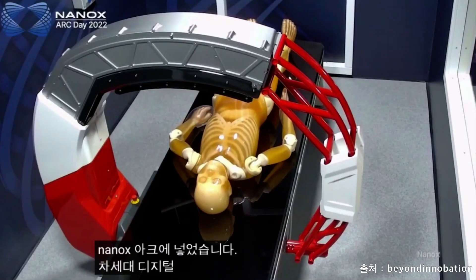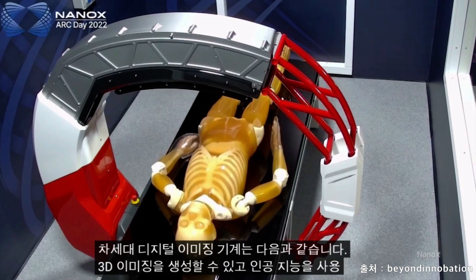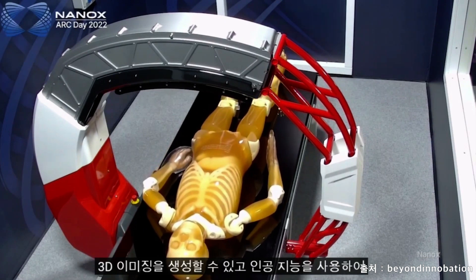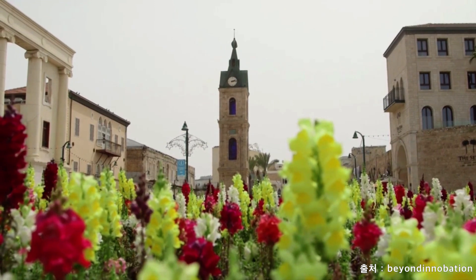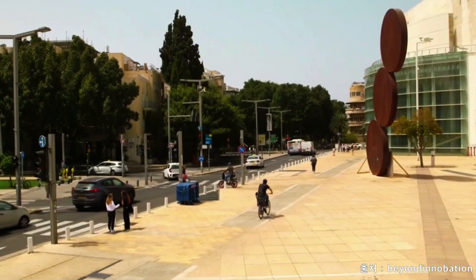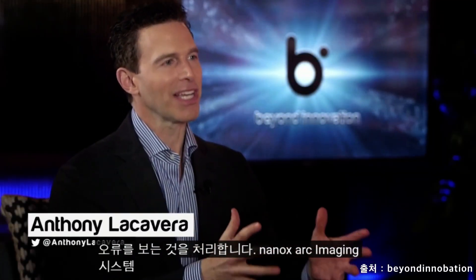The Nanox Arc is a next-generation digital imaging machine able to produce 3D imaging and uses artificial intelligence to process what it sees. How does the Nanox Arc imaging system differ from those legacy systems that are out there?